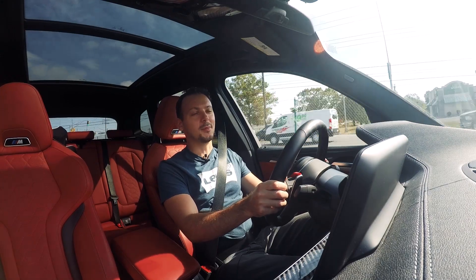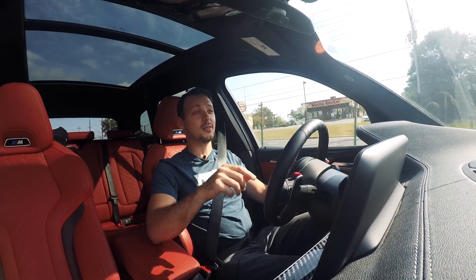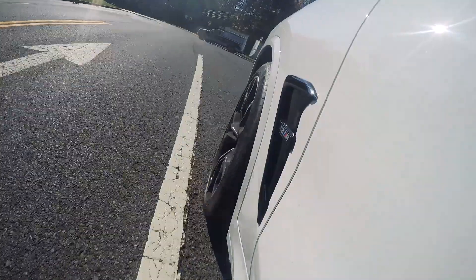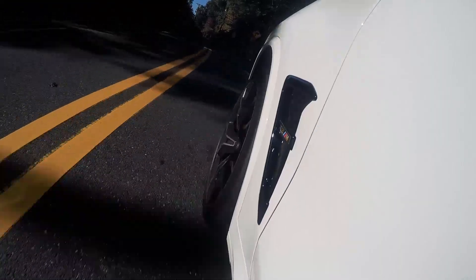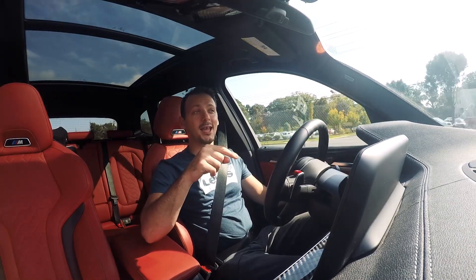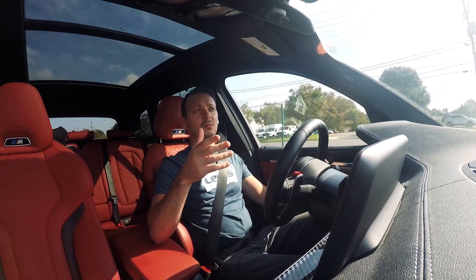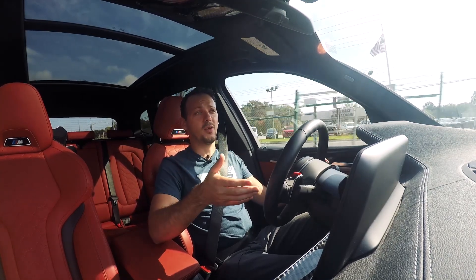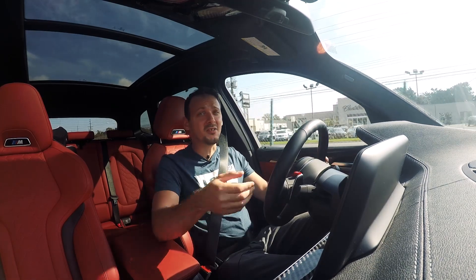Now this might upset some BMW fans, but I actually think that this car is more fun than the F80 M3 in any iteration. And I'll take it even one step further and say that this completely negates the need for an M3 touring that so many fans wish BMW would make. To be honest, this kind of is one.